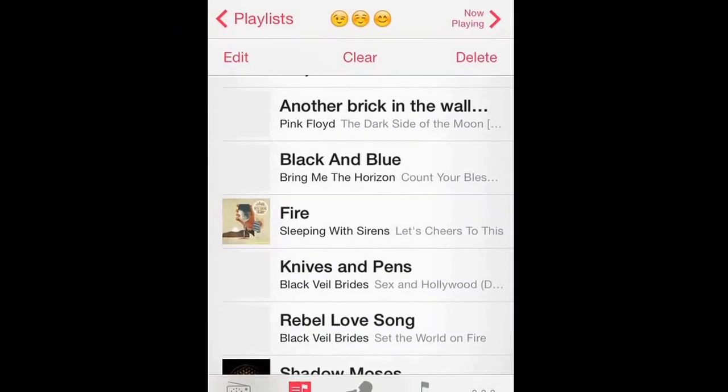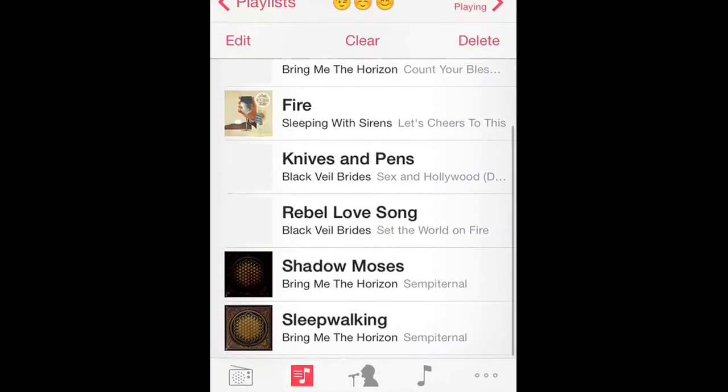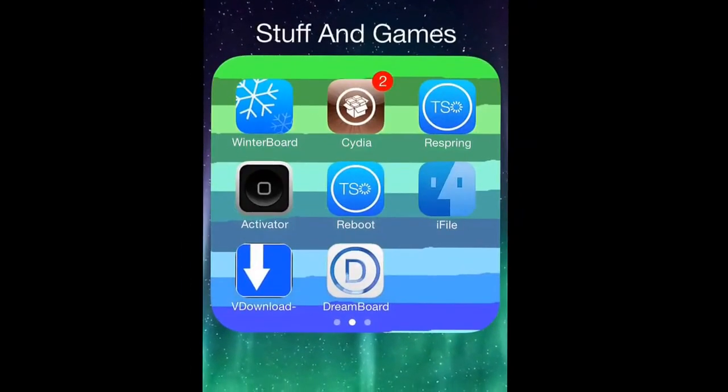I downloaded: Pink Floor, Black and Blue, Fire, Knives and Pens, Black River Brides, and Bring Me the Horizon. To do that you must be jailbroken, so if you're not, you're out of luck.